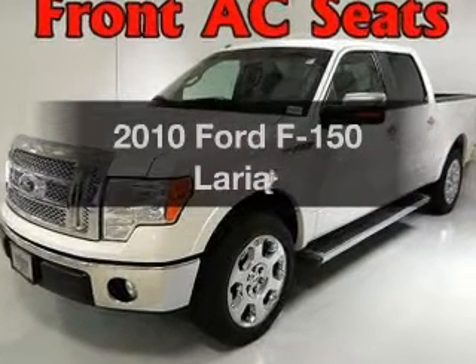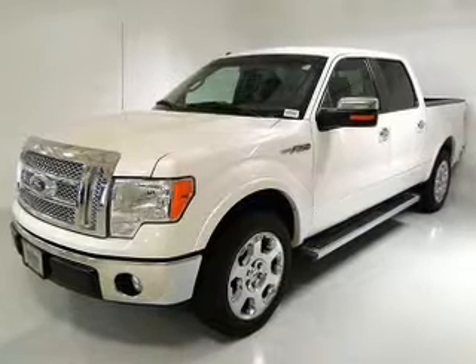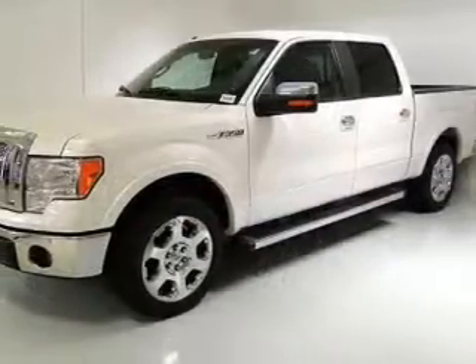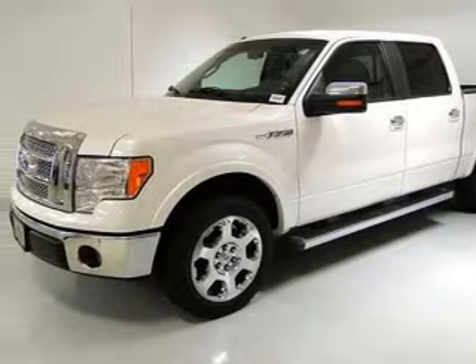Introducing the 2010 Ford F-150. If you're looking for an automobile with great attributes, look no further. With a powerful 8-cylinder engine connected to a smooth-shifting 6-speed automatic transmission, anti-lock brakes help you bring your vehicle to a safe stop.